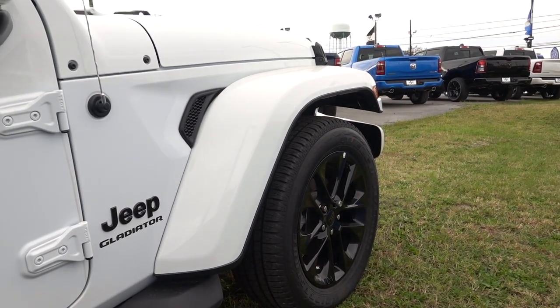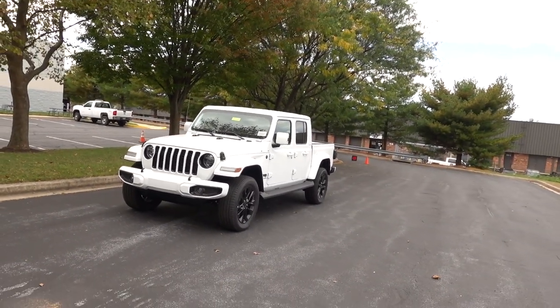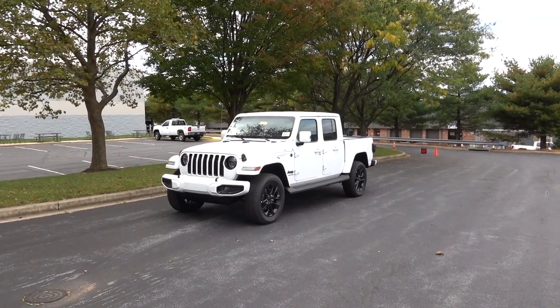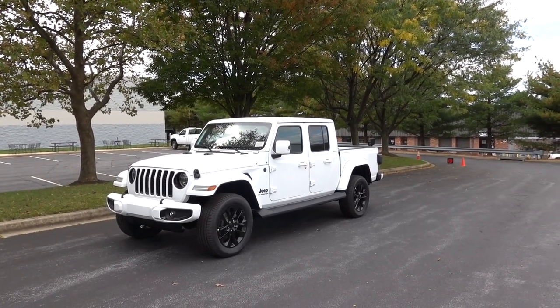And here's the front. So what's going on YouTube? Welcome back to the channel. Today we're going to take a look at a 2021 Jeep Gladiator. This is going to have the High Altitude package — this is the most expensive Jeep Gladiator that you can buy right now. It's new for 2021 and I can't wait to show you guys around it. So let's get started.